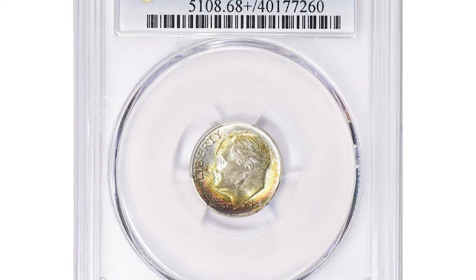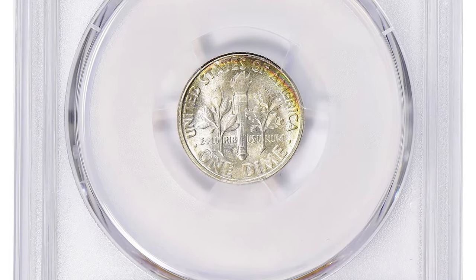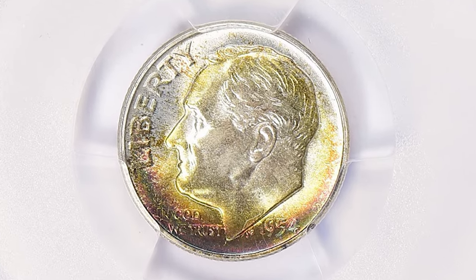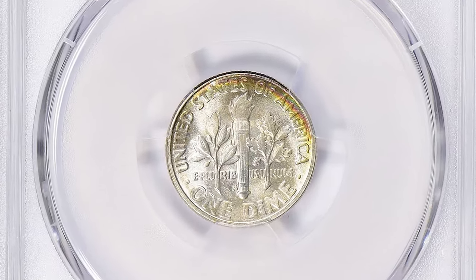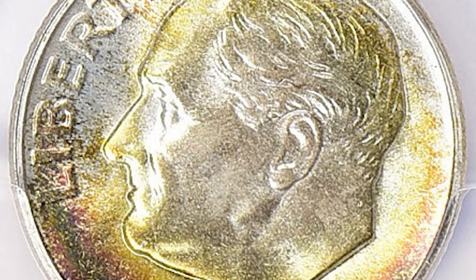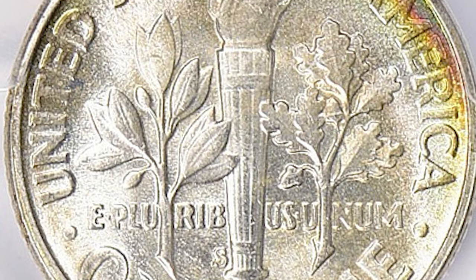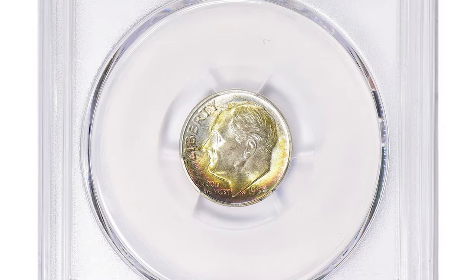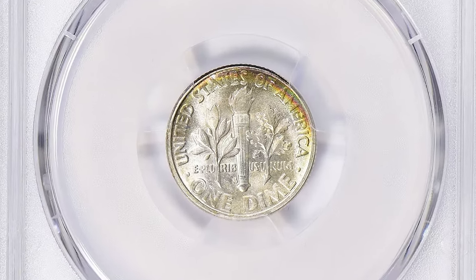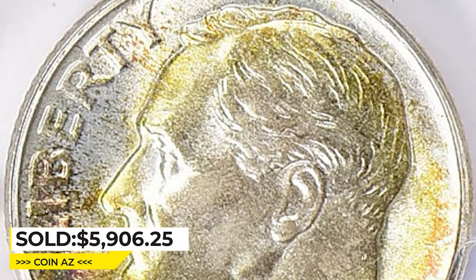This is an attractively toned 1954-S Roosevelt dime graded MS-68+ by PCGS. It has no Full Bands designation, meaning the torch bands on the reverse are not fully struck. The 1954-S Roosevelt dime in MS-68+ condition is a highly sought-after coin among collectors, known for its stunning luster and sharp strike. MS-68+ is considered an extremely high grade, and there are not many of these coins. This gem sold for fifty-nine hundred and six dollars and twenty-five cents with buyer's fee at Great Collections auction.